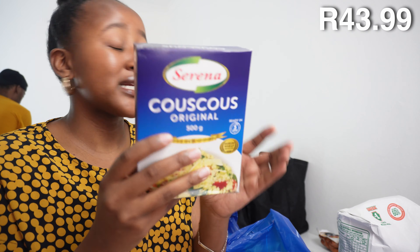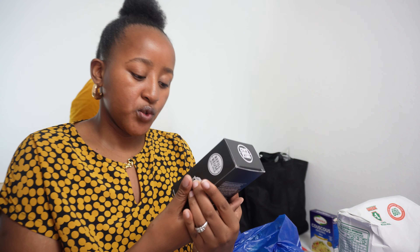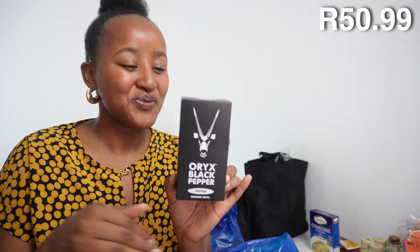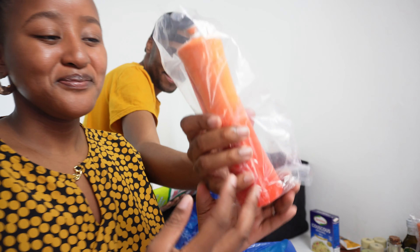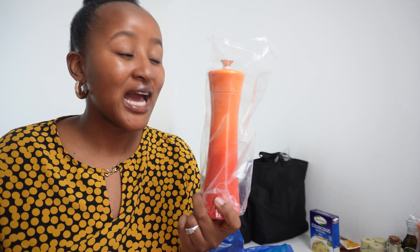I did mostly follow my grocery list — it's always in the description so check it out or take a screenshot. We bought some couscous, which is so easy to make — just add hot water and it cooks by itself. We also got an Oryx black pepper grinder refill. Keep a look out for a new video because I won some grinders — more on that soon.